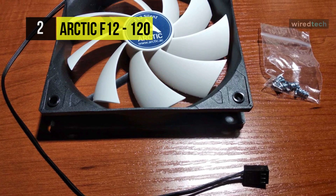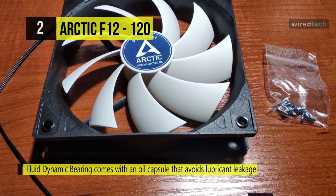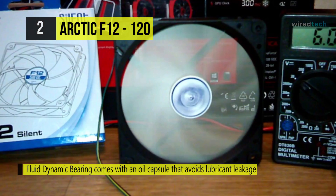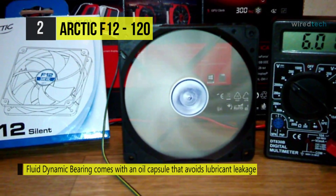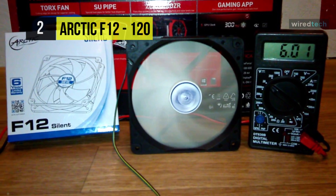Its PWM function allows the motherboard to run the fan precisely at the necessary speeds, guaranteeing the required cooling while minimizing noise. The innovative fan blade design further improves airflow and facilitates highly efficient ventilation.